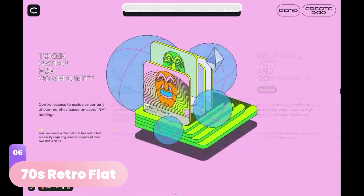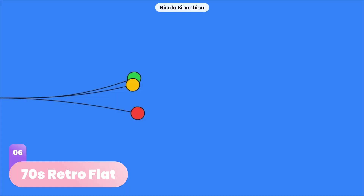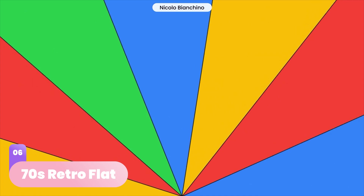The 70s are making a huge comeback in 2023, at least in terms of graphic design. Bold, flashy, saturated colors will make a loud entrance, along with thin black borders and retro 3D typography — sounds like a lot of fun.